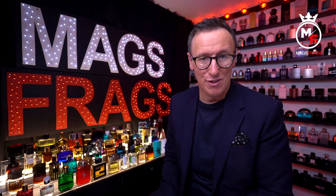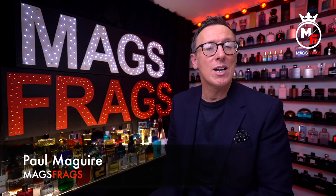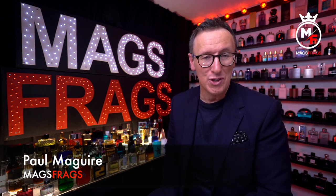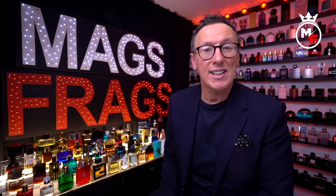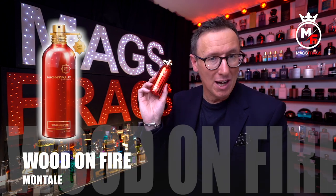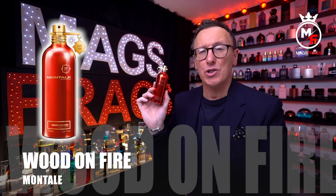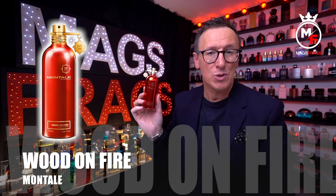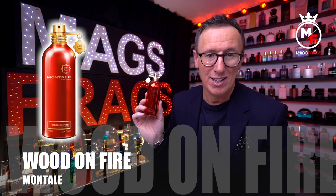Hello again everybody and welcome to another episode of Mags Frags. I'm Paul and this is day 140 of my Fragrance 365 project where the fragrance is the star of the show. Today's featured scent is Wood on Fire from the house of Montal. It was launched right at the very end of 2021 and the perfumer behind this one is, as always, Pierre Montal.